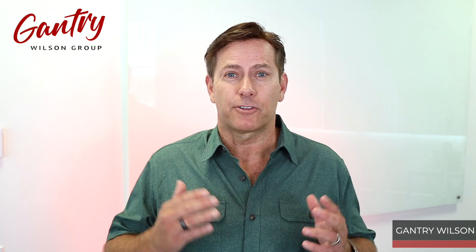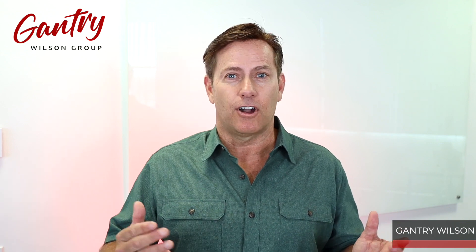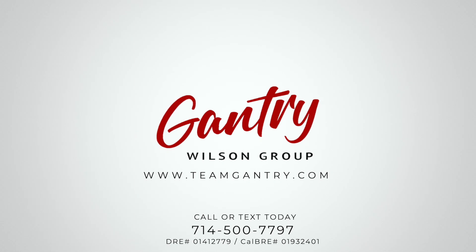So did you figure out which area fits your personality and is best for you? We're here for you. We know these different communities like the back of our hand, so we'll make sure you're in the absolute best place that fits you and your family. Please give us a call — we look forward to hearing from you.